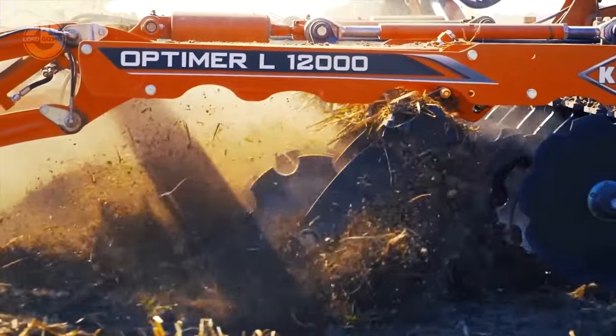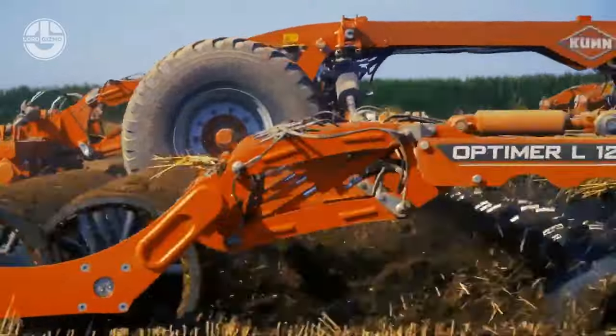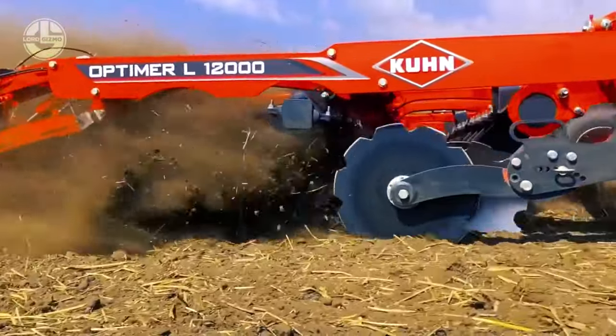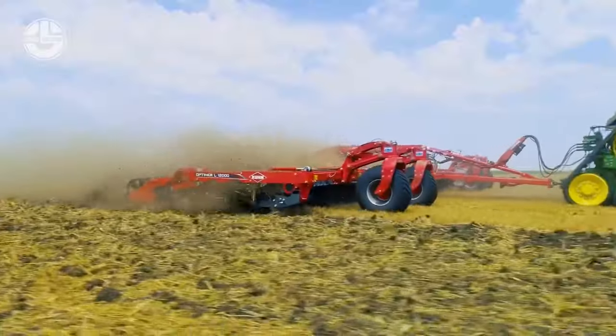These machines are known for their constant ground following, large underbed clearance for working in the presence of residues, and easy adjustments. All of these functions are powered by an engine with a traction power of 270 to 480 horsepower.